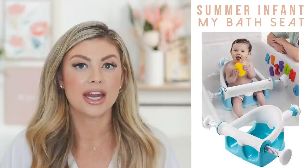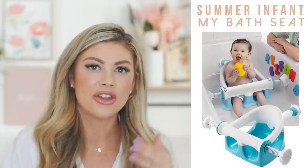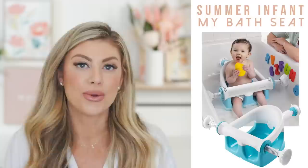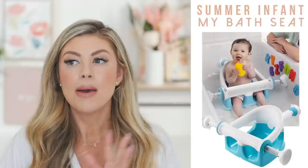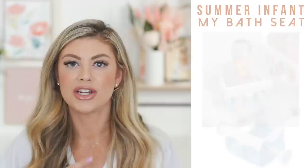Next is a definite must-have: a bath seat. We're reusing ours from Summer Infant — it's a little bulky, but I've seen some smaller ones on Amazon that I'll link down below. At this age babies are trying to stand and crawl and they're slipping all over the bathtub, so the bath seat keeps them in place, it's safer, and it's a lot easier to clean them and do their hair. I'll link both the one we have and the Amazon alternatives.